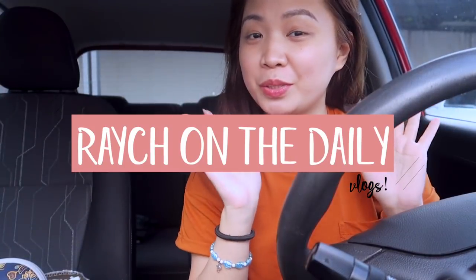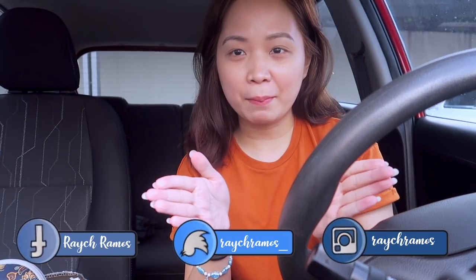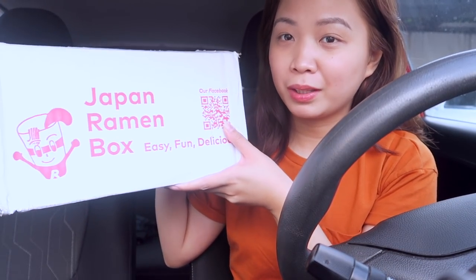Hey guys, welcome back to another vlog. So today is a Monday and I thought of vlogging. I just did some errands — I didn't use the Viksha, I'm using my G5X. I went to the post office and thought of vlogging. And this is what I got.